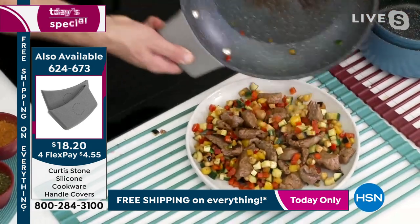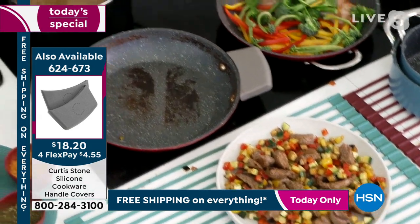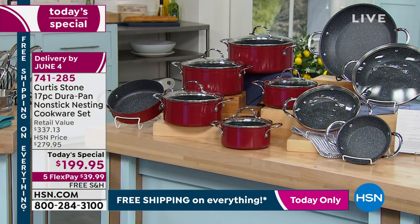Last call on the turquoise, last call on the gray, and last call on the red — oh my goodness. Those are the silicon handles being demonstrated right there.